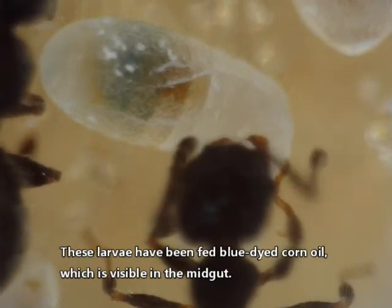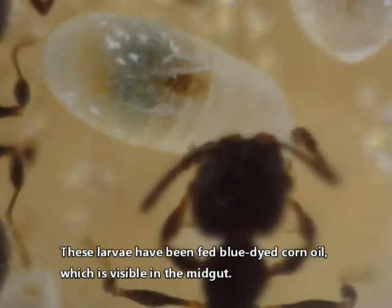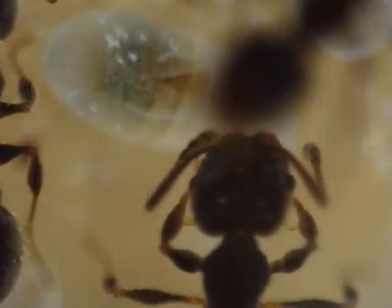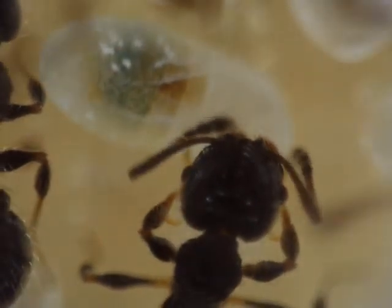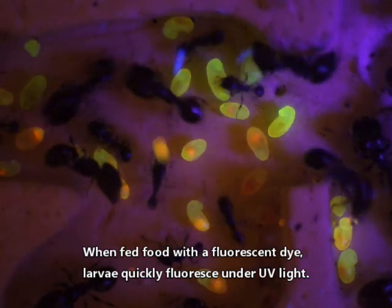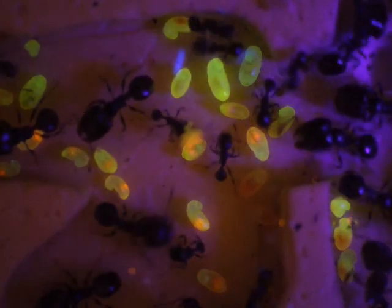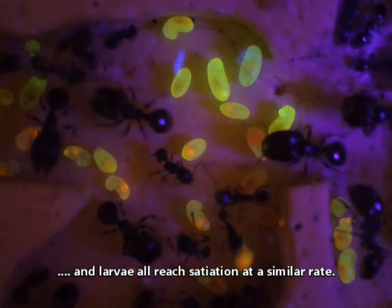These larvae have been fed with blue dyed corn oil, which is visible in the midgut. When fed food with a fluorescent dye, larvae quickly fluoresce under ultraviolet light. Larvae all reach satiation at a similar rate.